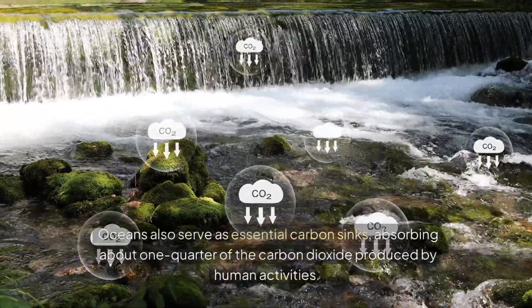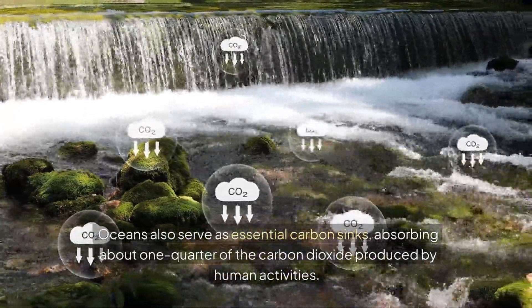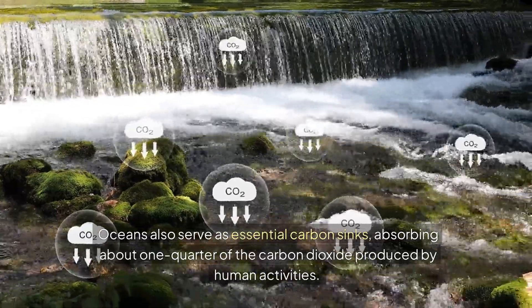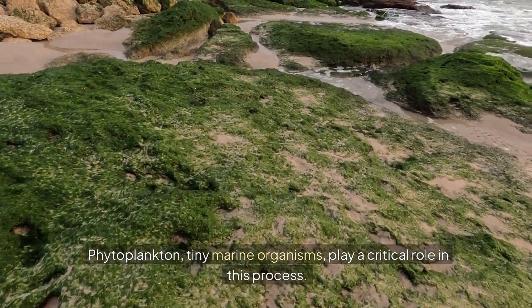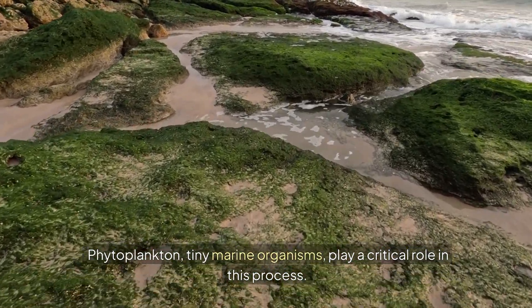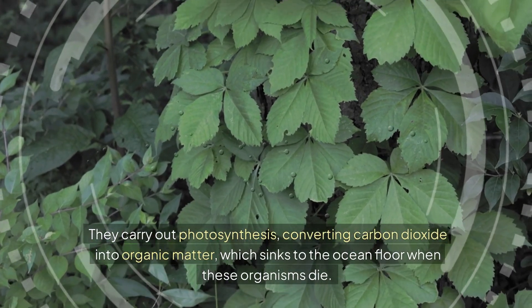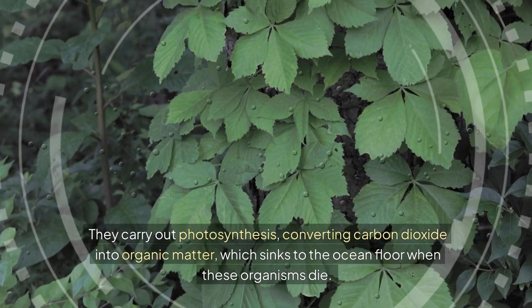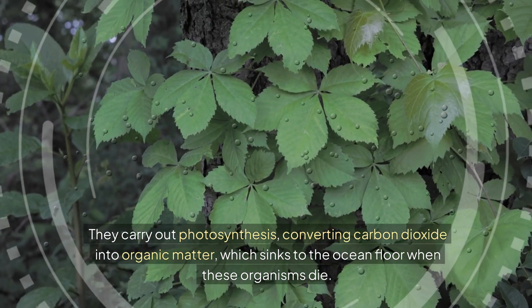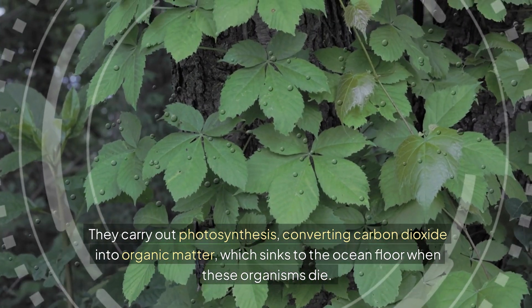Oceans also serve as essential carbon sinks, absorbing about one quarter of the carbon dioxide produced by human activities. Phytoplankton, tiny marine organisms, play a critical role in this process. They carry out photosynthesis, converting carbon dioxide into organic matter, which sinks to the ocean floor when these organisms die.